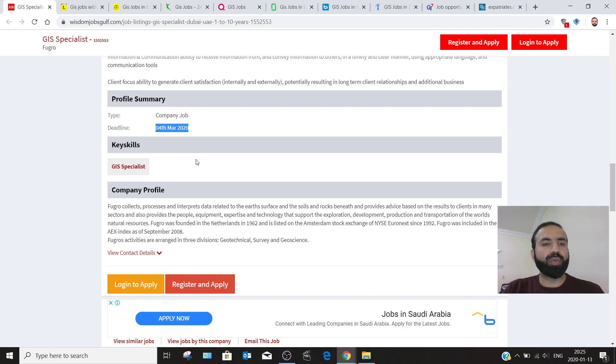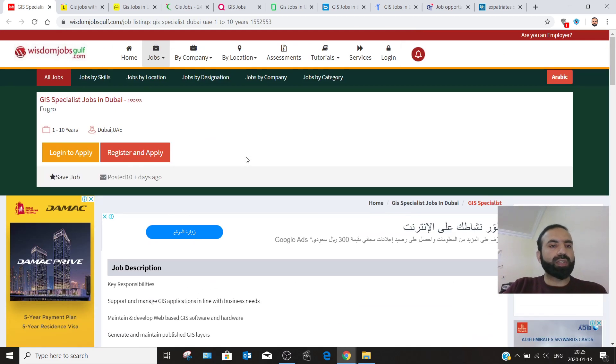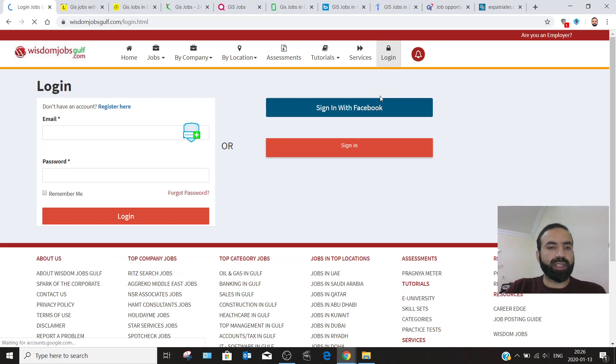We still have around two months to apply for this job, so if you are looking for a job, this is a good chance — GIS specialist in Dubai with Fugro. You can find this job through different channels. For each website, you need to create your own account so you can receive all incoming new jobs. Click login and search for the sign-up option.